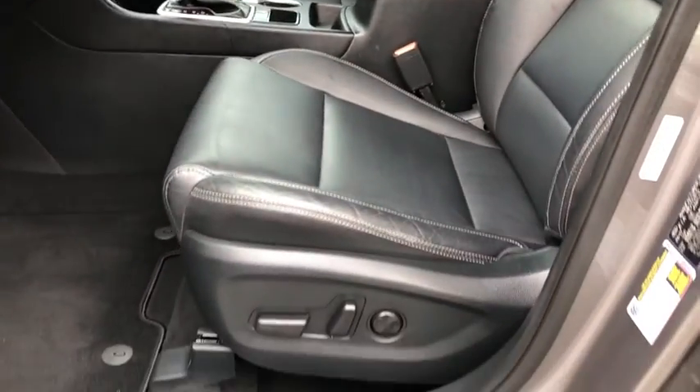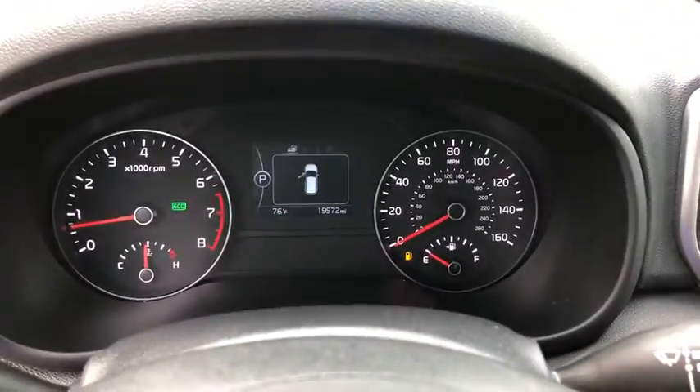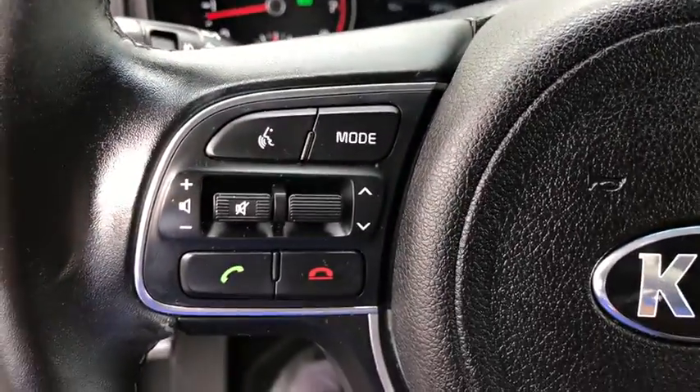Heated front seats, remote keyless entry, brake assist, leather seats, panic alarm, tachometer, overhead console, power driver's seat.